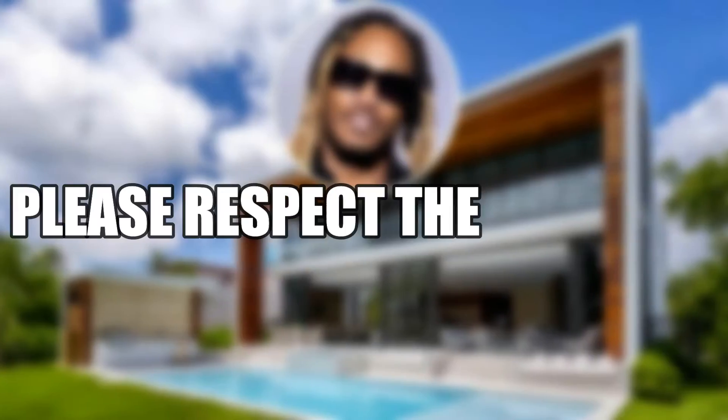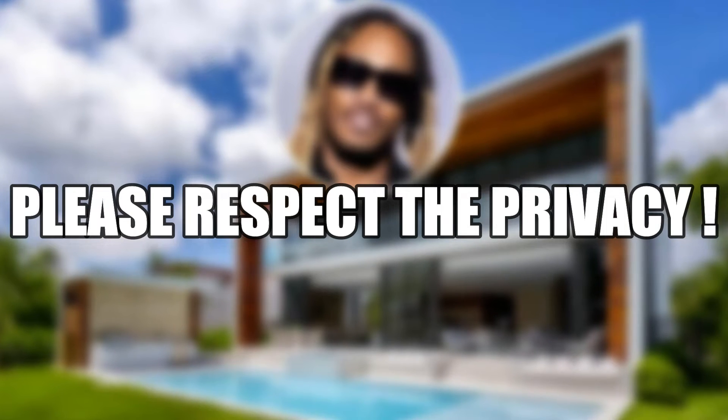Of course, we don't reveal the addresses of the homes that we present. Please respect the privacy of your favorite celebrities.